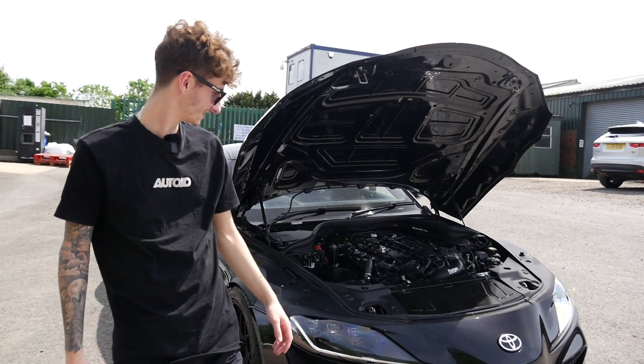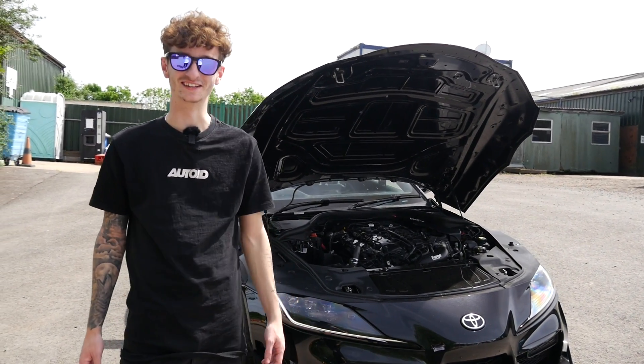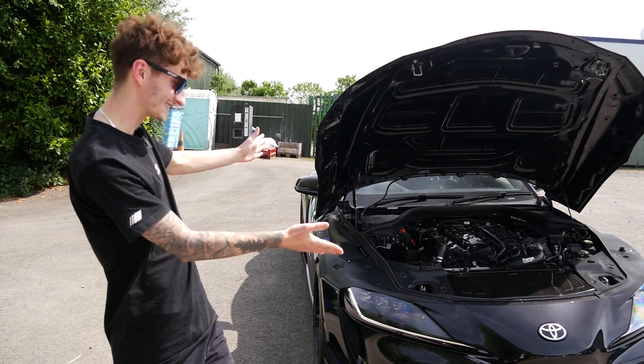We're joined now with Nathan, the owner of the Supra. Good to see you, thanks for having me on. It's been a long time coming getting this thing on the channel. We did try to get the S1 on the channel before, but unfortunately it's gone now - we're on to new things, and this is one hell of a car.